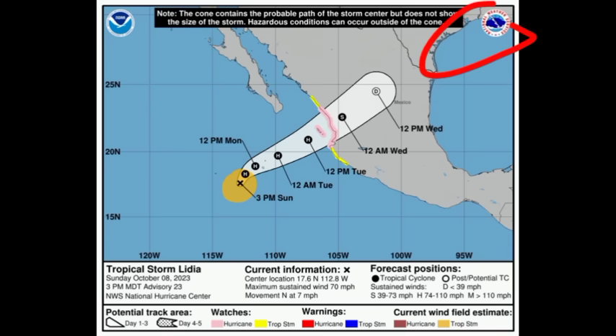You'll want to watch for the remnants of Lydia as they continue east into the Gulf, but the environment is pretty unfavorable right now to support any development, so that seems unlikely. However, even an area of moisture with showers and thunderstorms can bring significant impacts to portions of the Gulf Coast states of the U.S.